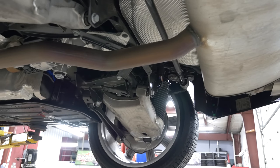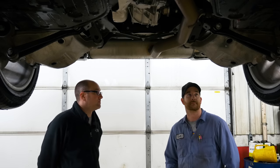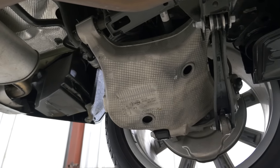These control arms are straight out of a dump truck — they're huge. The airbags are similarly massive back here.